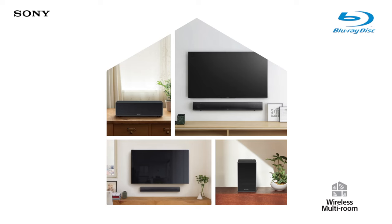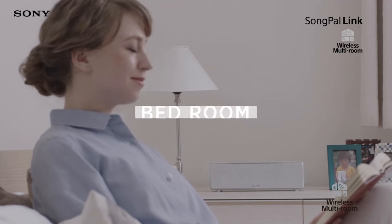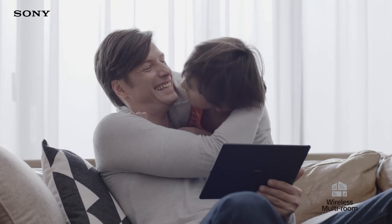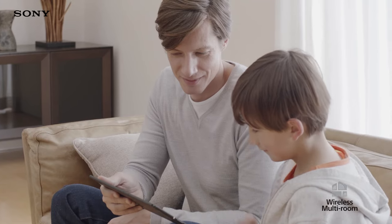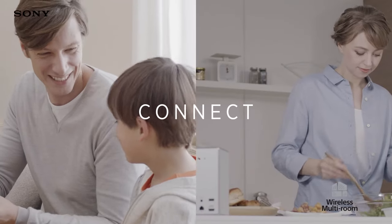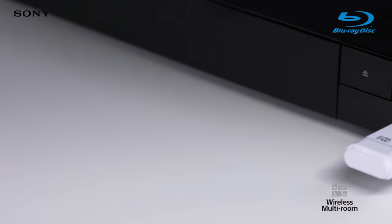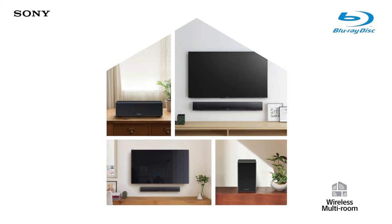Take your music with you wherever you are in the house thanks to wireless multi-room technology. Wireless multi-room listening through the Songpal smartphone app means you can stream music around your home across multiple devices. Walk from room to room or up and down stairs all without missing a beat. It's easy to enjoy music from your favorite CDs, Super Audio CDs, or from a USB stick and listen to them on Sony wireless multi-room speakers anywhere in the house.